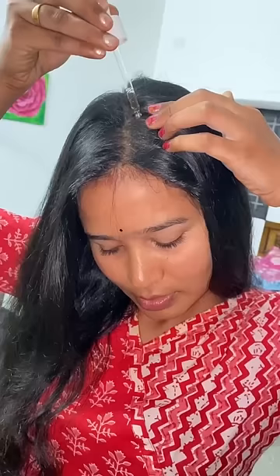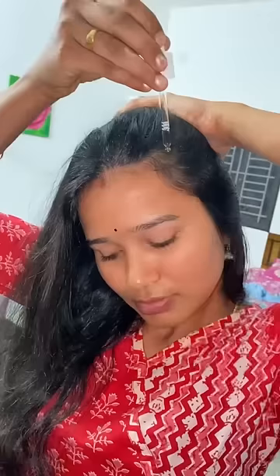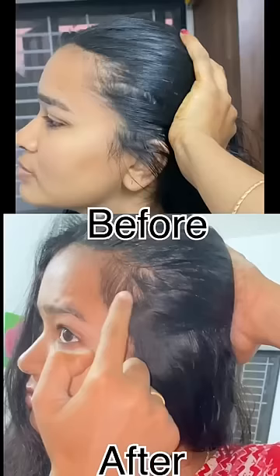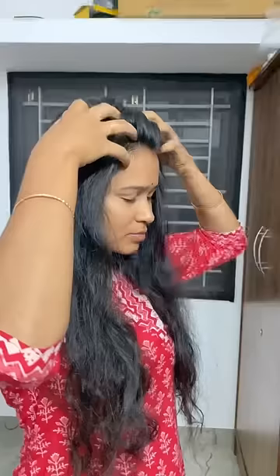I apply serum — there is a small stickiness. You can see your baby hair. You can use it for a lot of hair fall. This is for density. You can use it for severe hair fall.